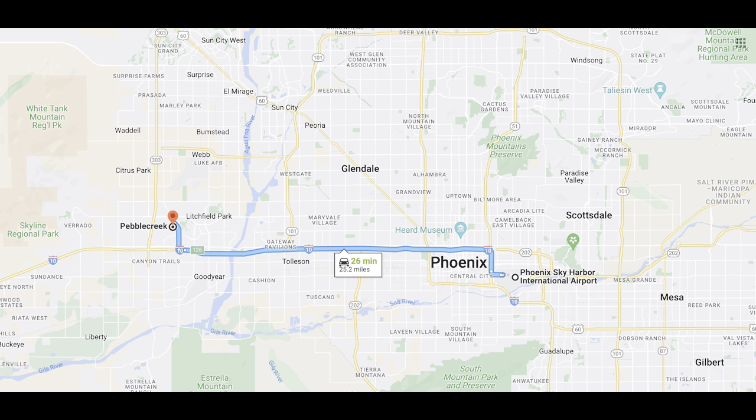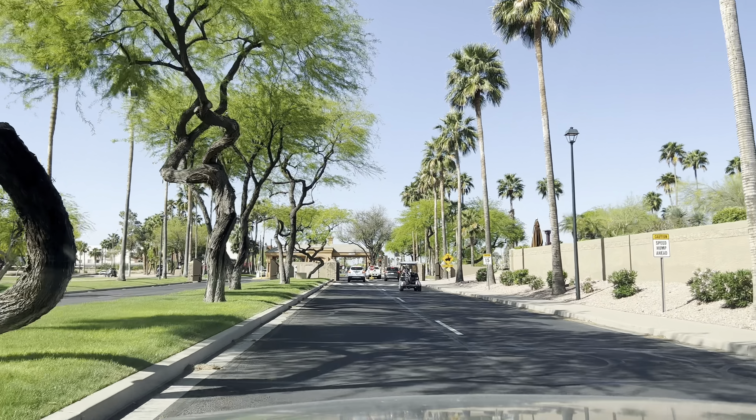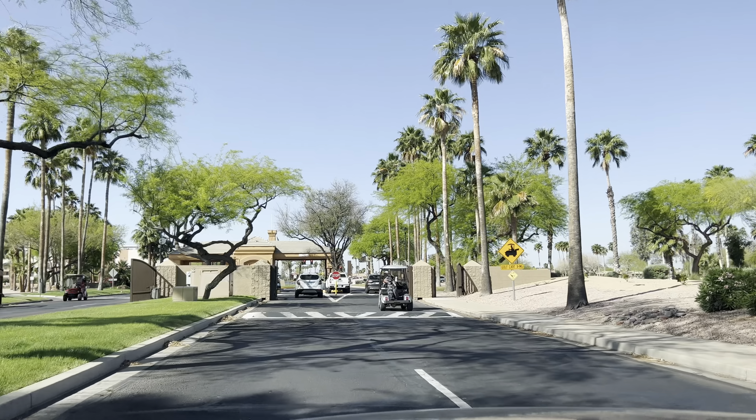Let's start off with one of the best things about this community and that is the location. It is pretty centrally located out here in the southwest valley. As you can see it's right off the 303 and the I-10, so you can hop on the freeways and get anywhere you need to go in Phoenix. It's only a 26 minute drive to downtown Phoenix and the airport.